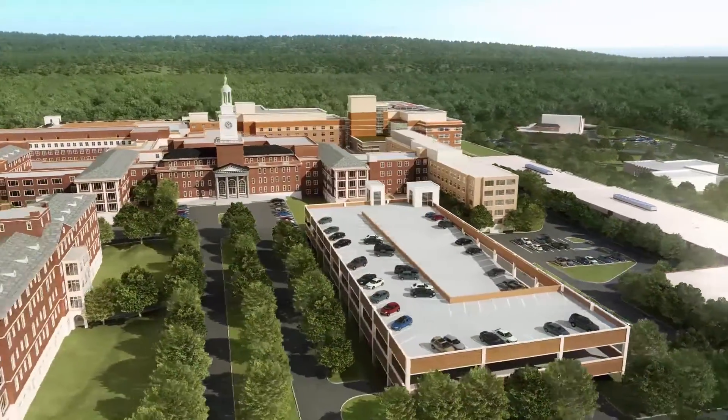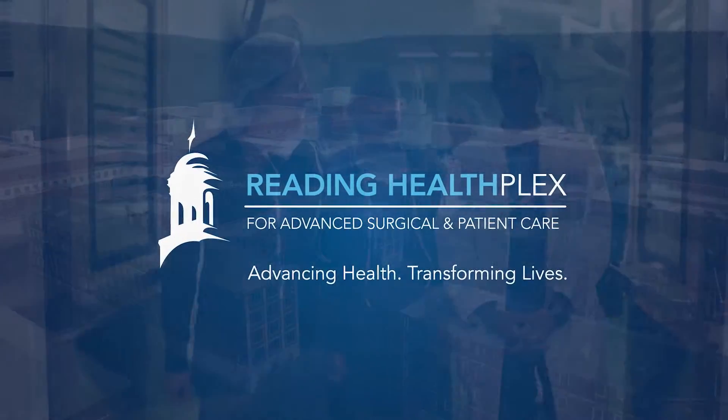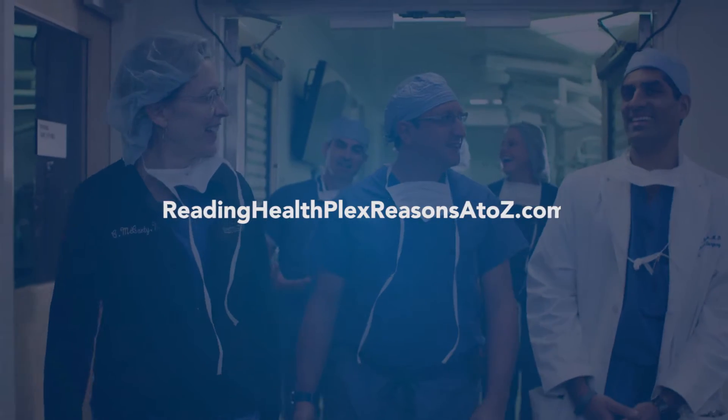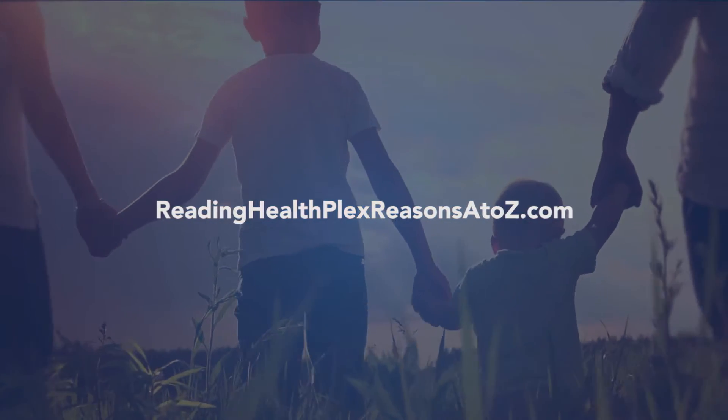Thanks for taking our VR tour of Reading HealthPlex, where the future of healthcare is now. For more information, visit ReadingHealthPlexReasonsAtoZ.com.